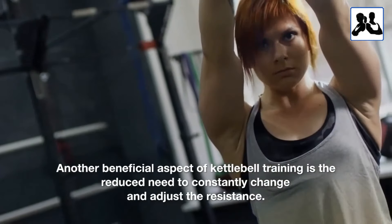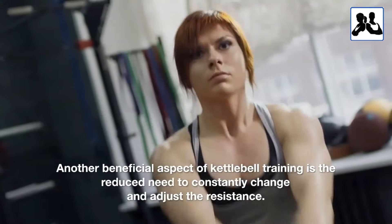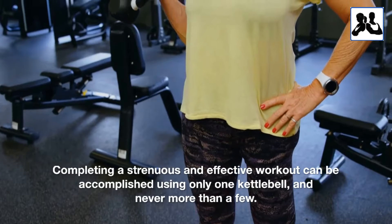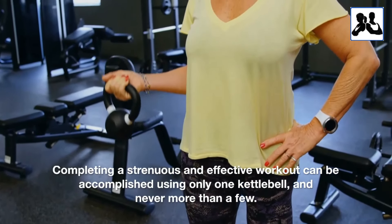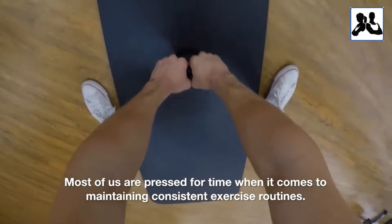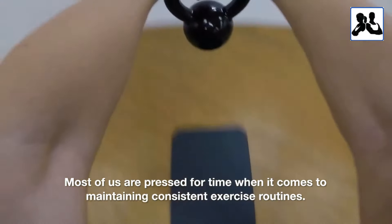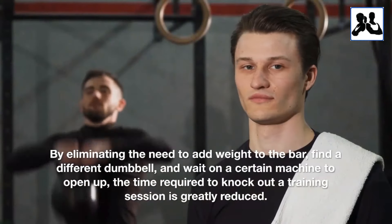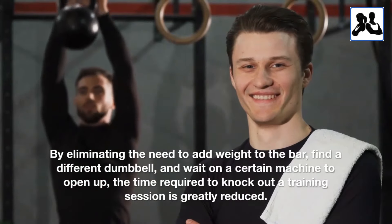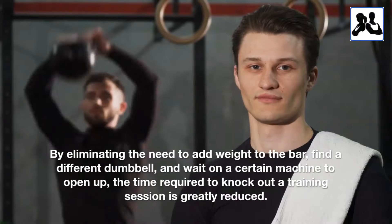Another beneficial aspect of kettlebell training is the reduced need to constantly change and adjust the resistance. Completing a strenuous and effective workout can be accomplished using only one kettlebell, and never more than a few. Most of us are pressed for time when it comes to maintaining consistent exercise routines. By eliminating the need to add weight to the bar, find a different dumbbell, or wait on a certain machine to open up, the time required to knock out a training session is greatly reduced.